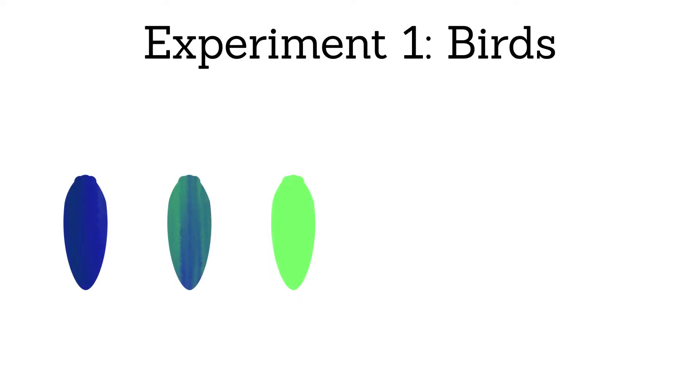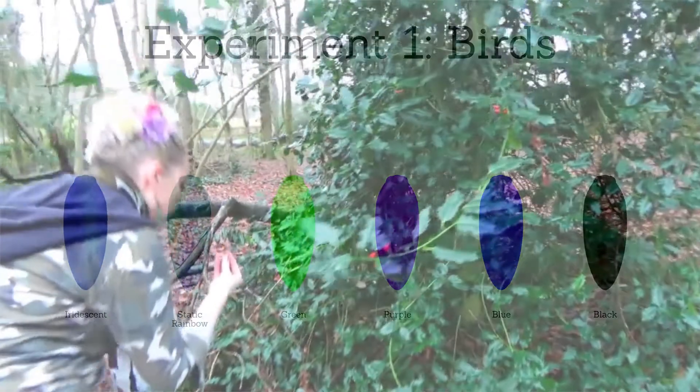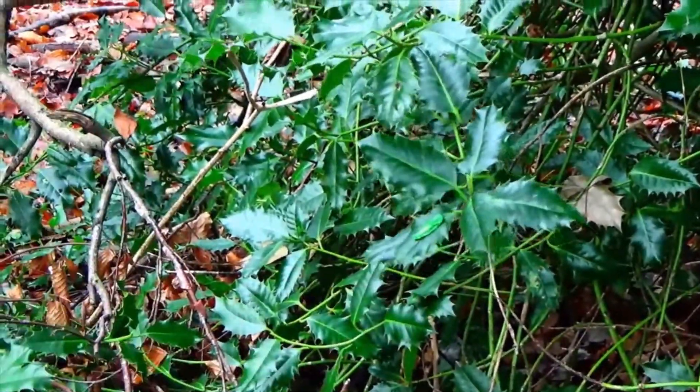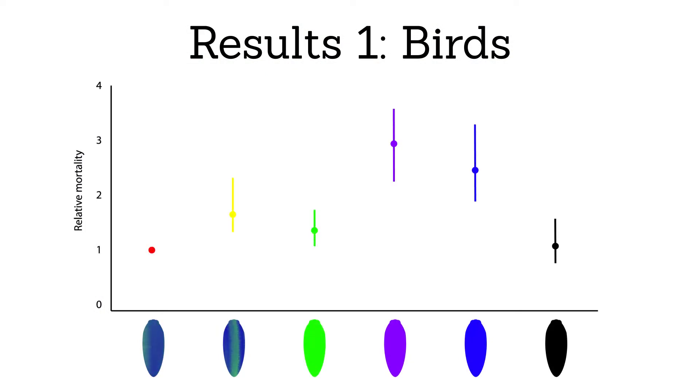So to test which hypothesis is correct, a team of researchers at the University of Bristol devised two simple experiments. First, they produced replicas of the beetles in a multitude of colours, and placed them around the forest against different backgrounds, and recorded predation attempts by birds. Here, iridescent colours performed exceptionally well, experiencing fewer predation attempts than any other colour, with the exception of black.